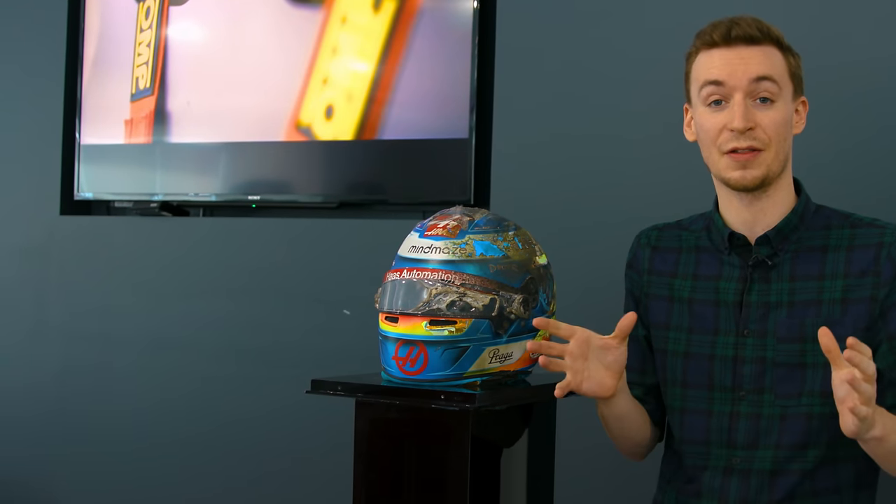A massive thanks to Bell Racing Helmets for inviting me down here — we've been trying to arrange this for about three years to show the process from start to finish. I really hope you enjoyed watching this video. Please subscribe if you haven't already, and I'll see you next time.